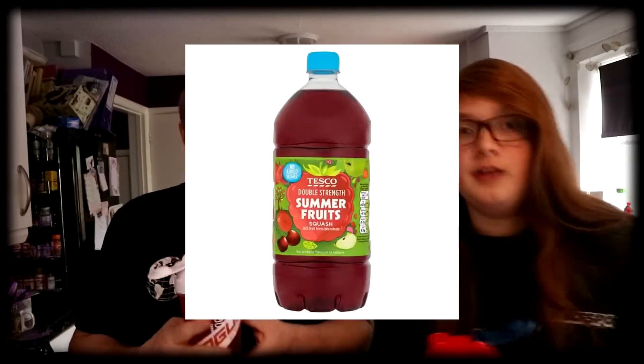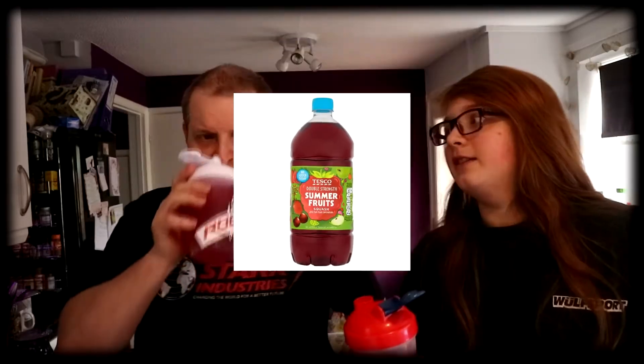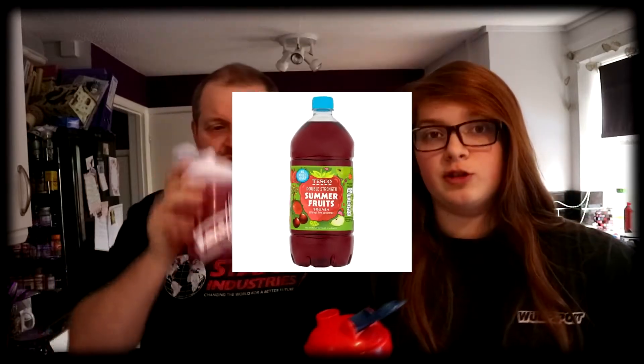It does taste like berries, but you've got to take a few swigs before it tastes like berries. Actually, that's quite good. It's like summer fruits — you know the ones that you get in Tesco? The little double-strength squash. It's got quite a sharp, tangy flavour. It's quite good. I like it. Yeah, I think Berry Pomegranate is quite good.